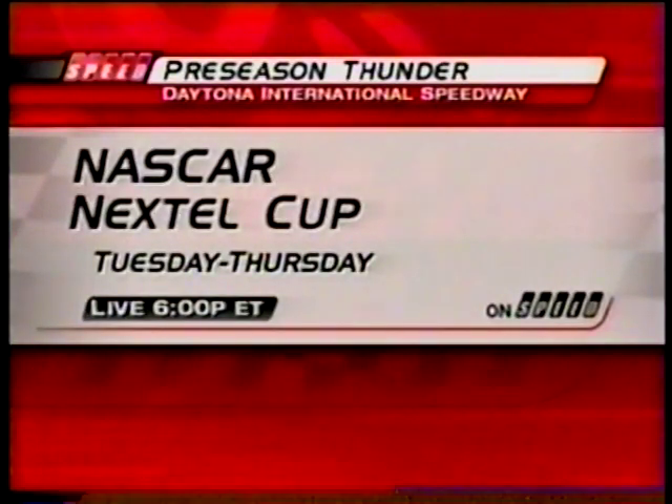Starting tomorrow, the trucks give way to the even-numbered Nextel Cup points finishers from 2003. That list includes Jeff Gordon, Ryan Newman, and Bobby Labonte. We'll bring you coverage each night here on Speed. Join us Tuesday through Thursday live at 6 Eastern for Speed News Countdown to Daytona.